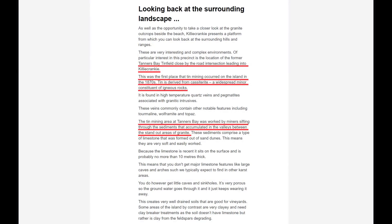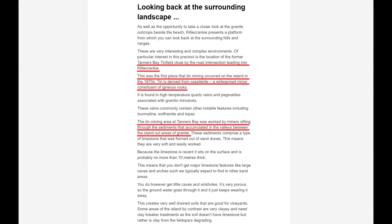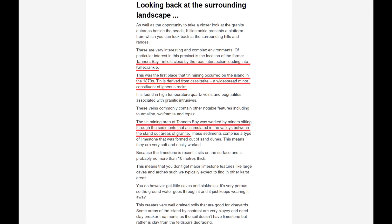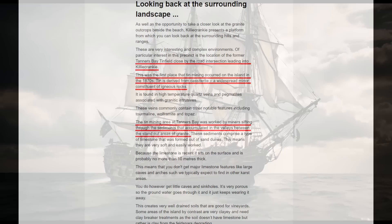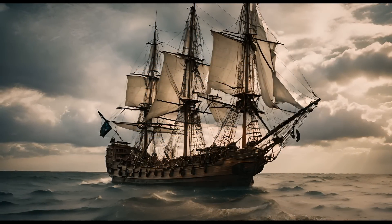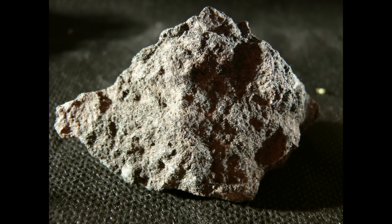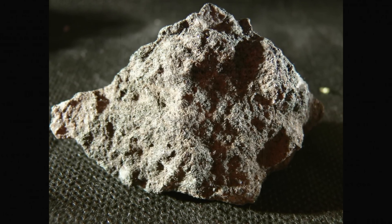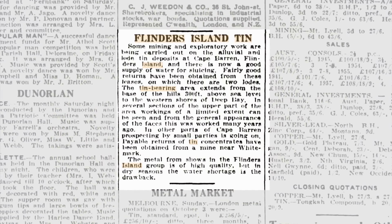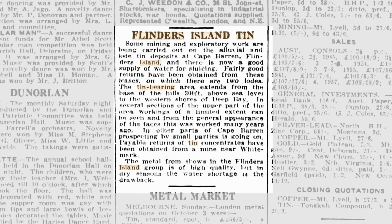Flinders Island is associated with tin mining activity, though most of the mining actually occurred on nearby Cape Barren Island. Both the tin and topaz found in the region originate from granite formations. The first export of topaz definitely occurred before tin mining began. The tin mineral cassiterite, found in association with the topaz, had not yet been identified at the time. Tin mining began around 1882, but the first discovery of Killycranky diamonds likely occurred as early as 1803.